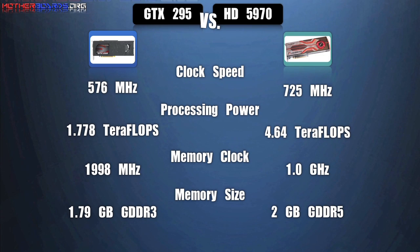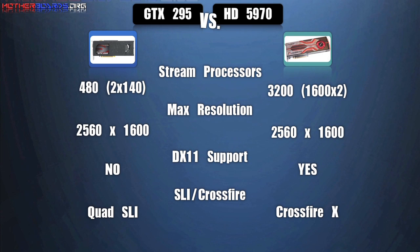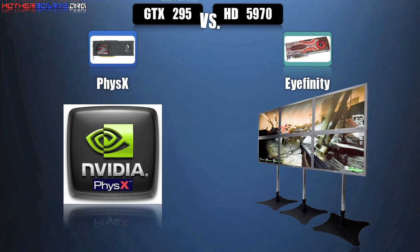Here we show you a head-to-head comparison of the features of both the GTX 295 and HD 5970. The ATI 5970 comes ahead in all aspects, and this is how it should be as it is a newer card with newer technology. The GTX 295 supports DirectX 10.1 while the HD 5970 supports DirectX 11. Each card has its own unique characteristics — the GTX 295 and all NVIDIA products feature PhysX, while the 5970 and all ATI products feature Eyefinity.